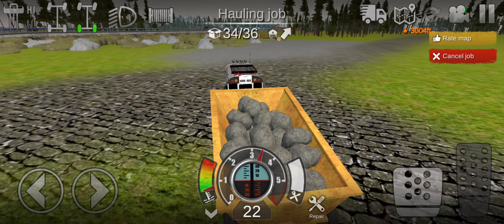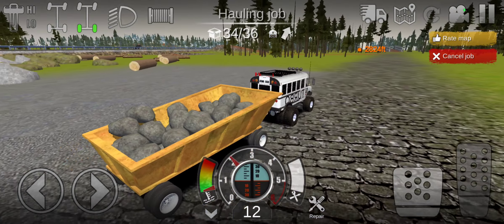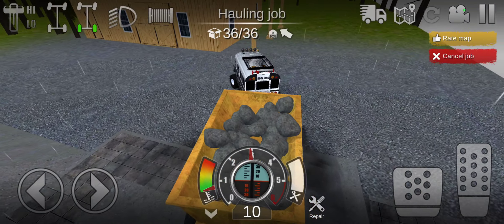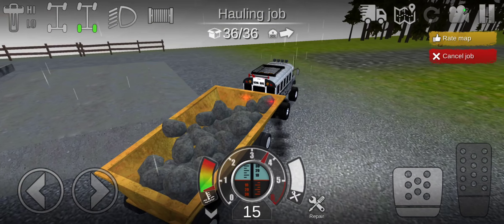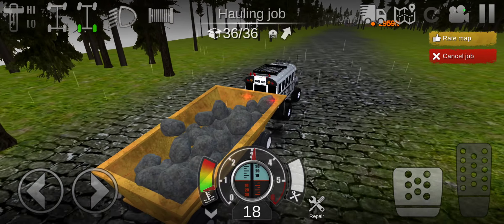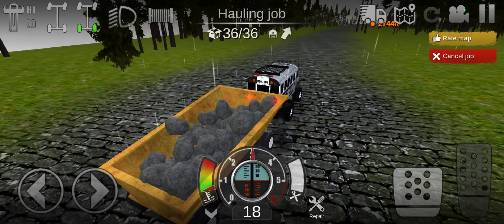How am I losing rocks like crazy? Well, it looks like it's raining. It's struggling to pull the rock trailer, but a lot of vehicles will struggle.